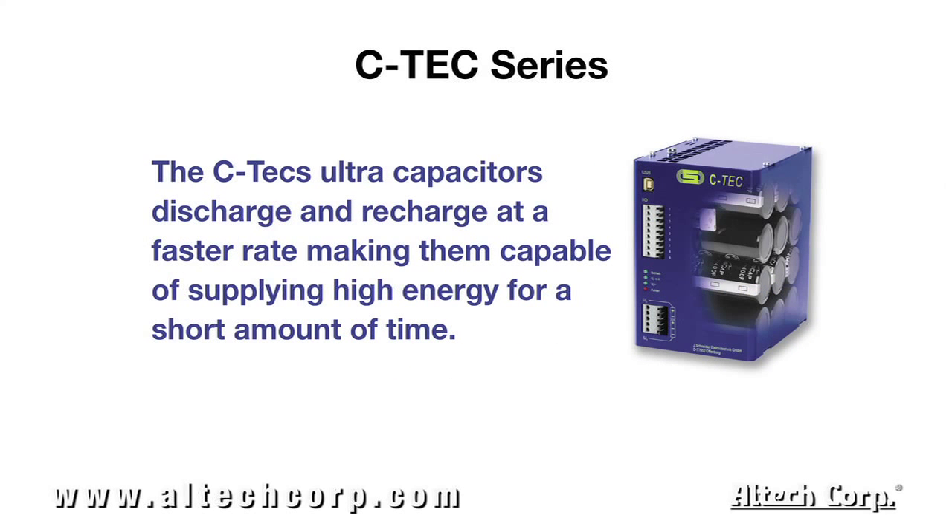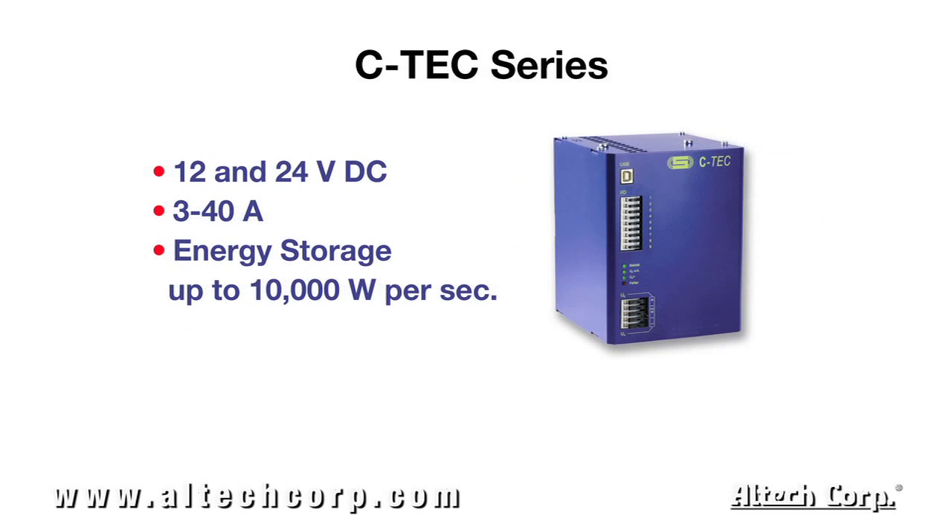The C-Tec's ultra-capacitors discharge and recharge at a faster rate, making them capable of supplying high energy for a short amount of time. Units are available in 12 and 24 volt DC, with current ratings from 3 to 40 amps, and energy storage up to 10,000 watts per second.